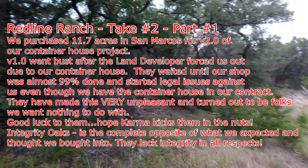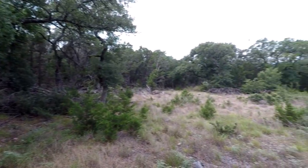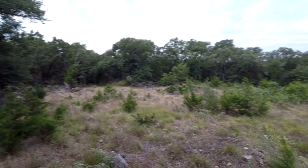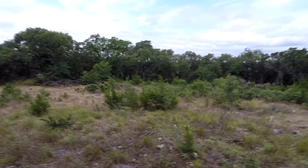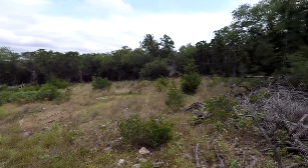Hi guys, VTech here at Redline Ranch. So this is part two of our build. Version one was at a property in Driftwood, which we're running away from. We had problems with the land developer — he doesn't actually want us to build a container house — so we ended up with some legal stuff, and we're moving on.